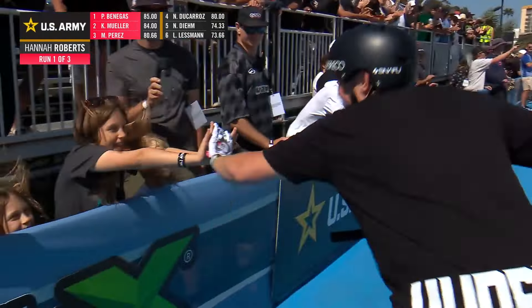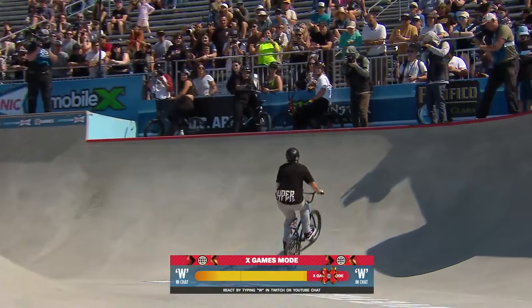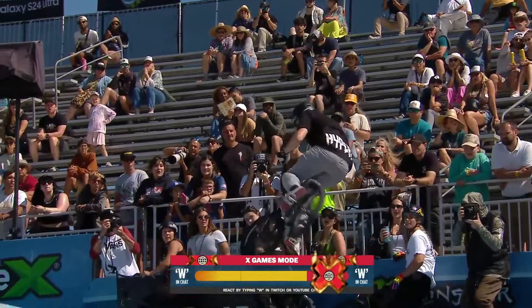These runs are so much different than what we're usually used to. Normally we ride like one-minute runs and you get two runs. So for X Games it's three runs at 45 seconds. Get our first official X Games mode meter right there. I think the flare will do that.